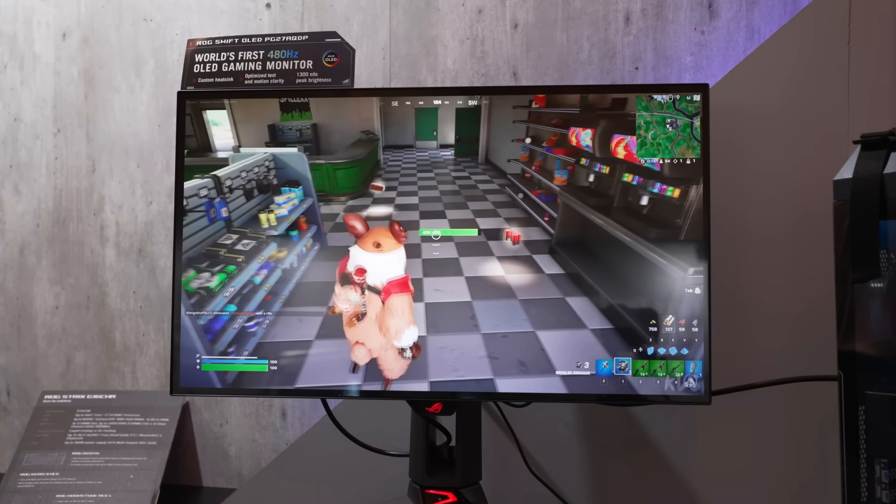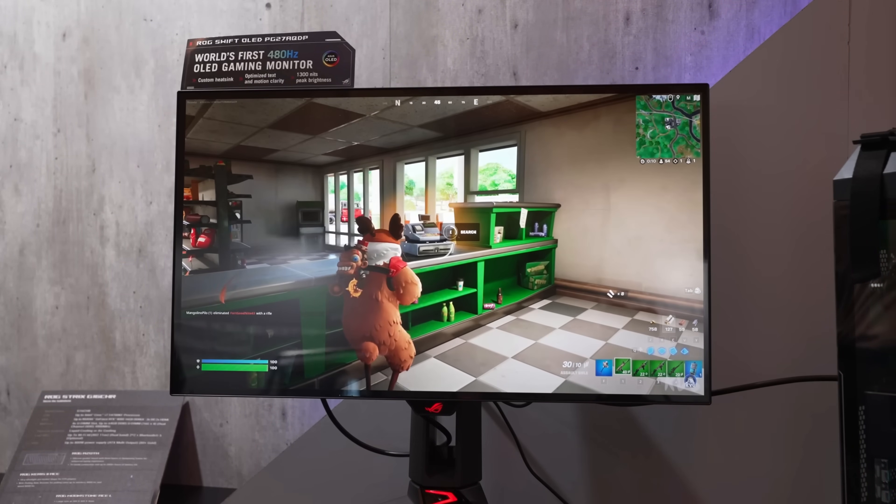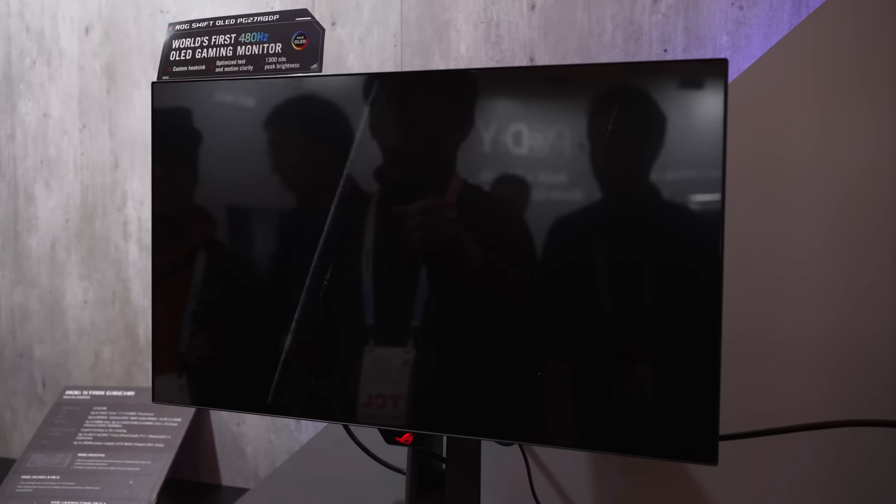Specifically, will this monitor be worth $999 — a very, very steep price for a 1440p monitor in the year of our lord, 2024?